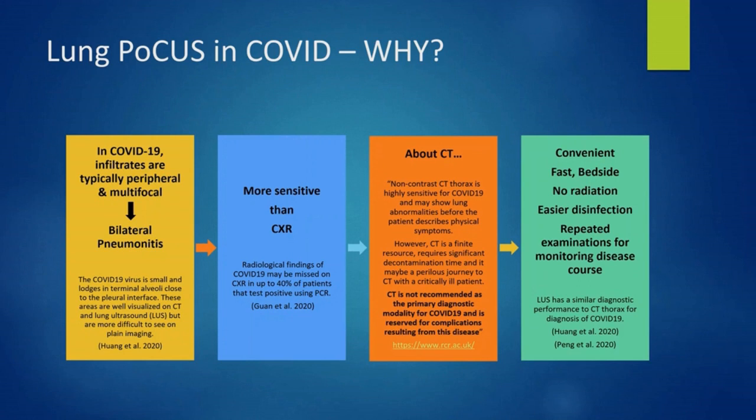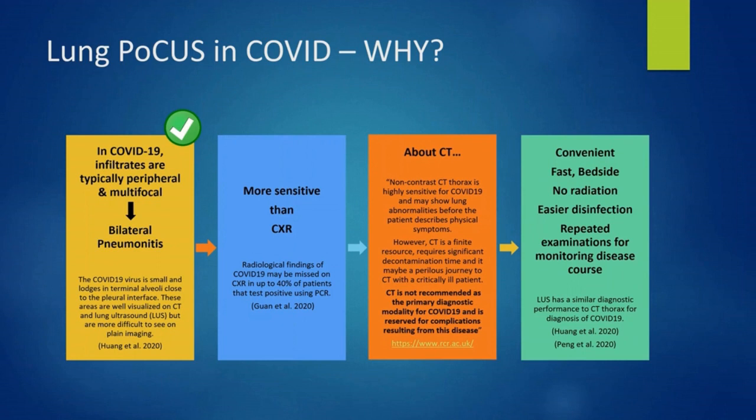So, why use POCUS in COVID? First, in COVID-19, terminal alveoli are involved. These are best seen on CT and ultrasound. Second, findings of COVID-19 may be missed in up to 40% of patients who tested positive on PCR. Third, lung ultrasound has a similar diagnostic performance to CT thorax. As per the Royal College of Radiology, CT is not recommended as the primary diagnostic modality for COVID-19 and is reserved for complications resulting from this disease. Finally, ultrasound is fast, convenient, radiation-free, easy to disinfect and can be repeated.